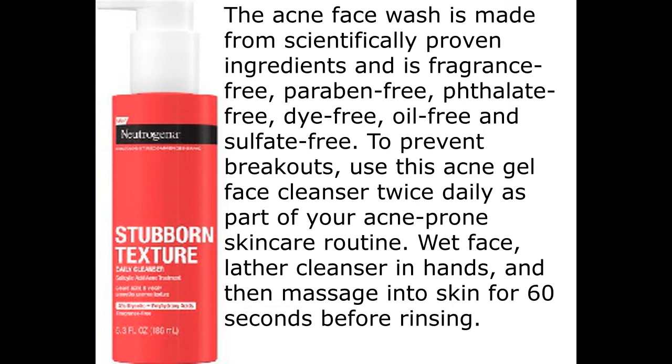To prevent breakouts, use this acne gel face cleanser twice daily as part of your acne-prone skincare routine. Wet face, lather cleanser in hands, and then massage into skin for 60 seconds before rinsing.